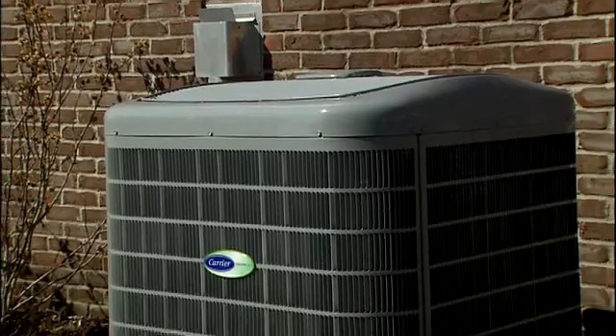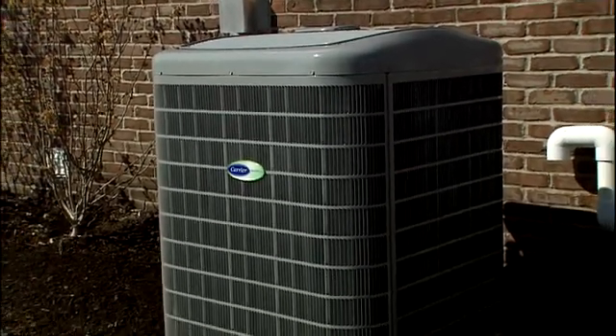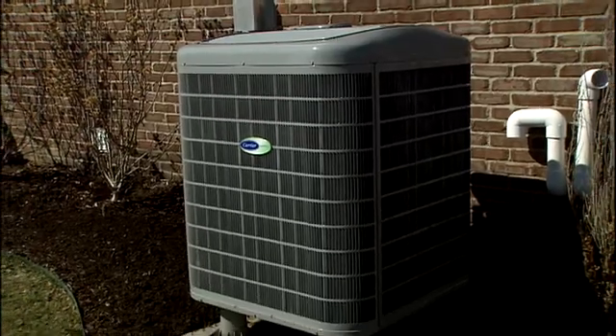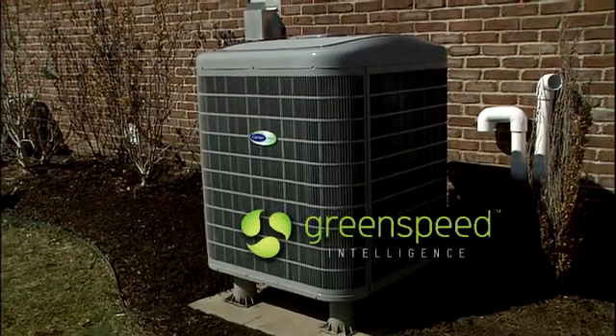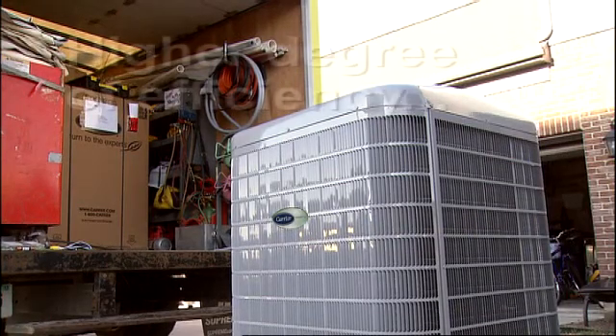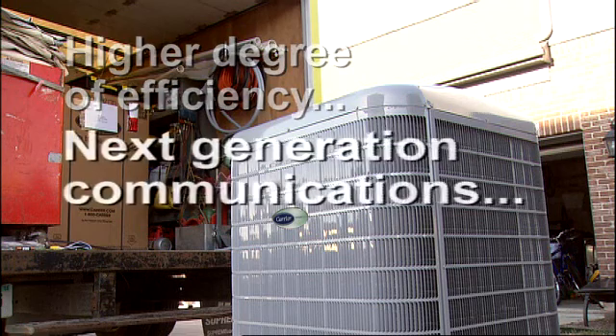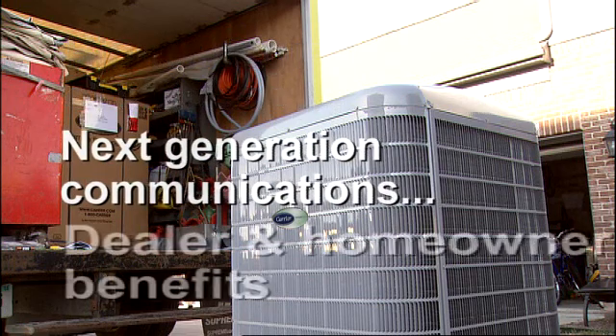Years of research, engineering, and testing have culminated in this: a game-changing variable speed heat pump with a new technology called green speed intelligence — a product that delivers a higher degree of heating and cooling efficiencies, next-generation communications, and numerous benefits for carrier dealers and homeowners.